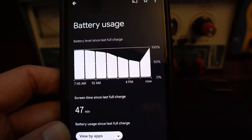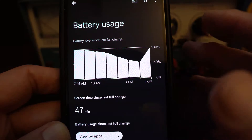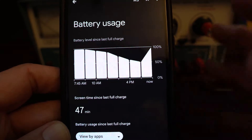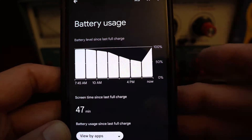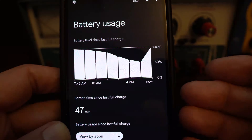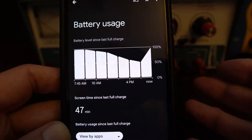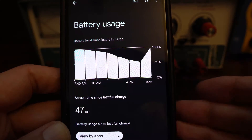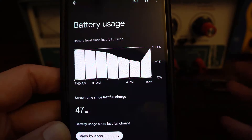It fixed the entire problem with this phone. The battery life is now as good as a Pixel 4a was, which was, to me, a fantastic phone. Now, if I take the phone off the charger at 7am and don't really use the phone throughout the day, at 10 o'clock at night the battery is over 80%, which is exactly what my Pixel 4a was like.